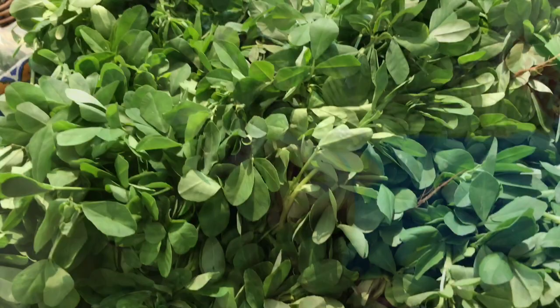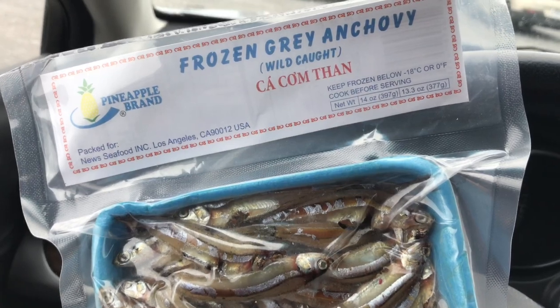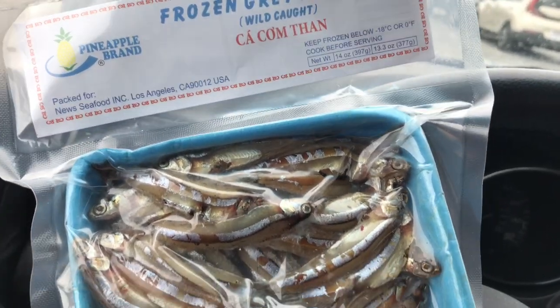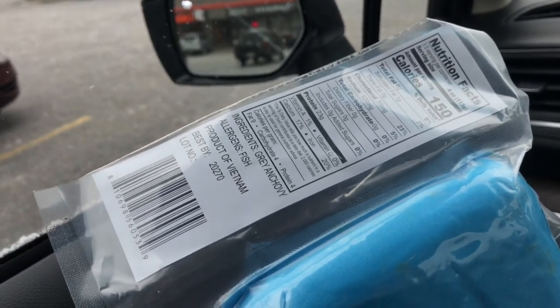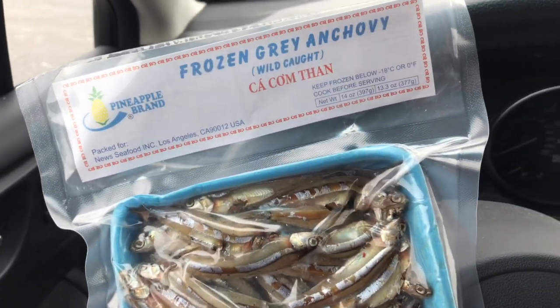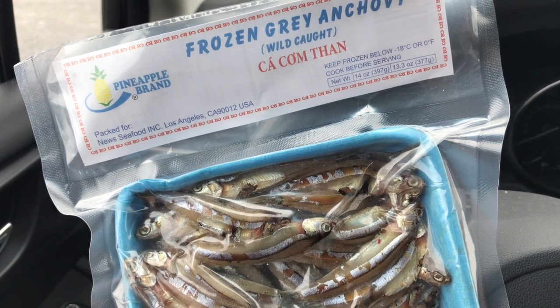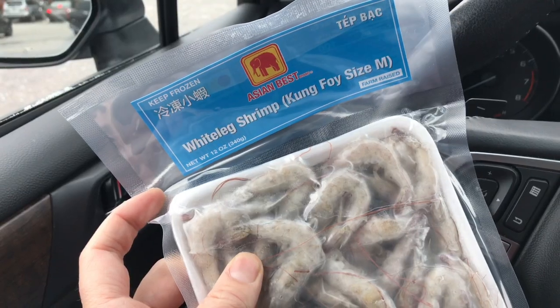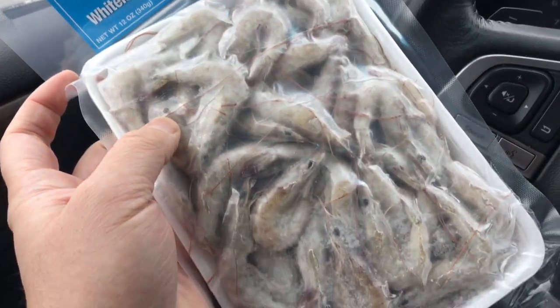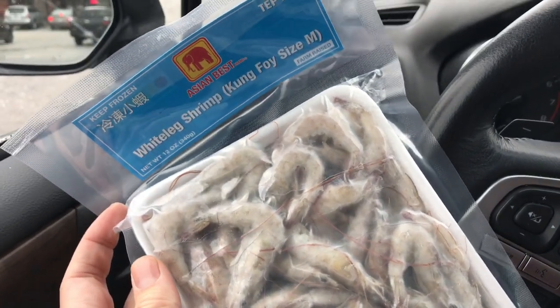Dandelion greens. Something new we're going to try is methi, or fenugreek leaves. We just checked out of Suraga and I picked up these frozen gray anchovies — I'm not exactly sure what species those are. They're wild caught and they're from Vietnam. The other thing that Brody and I were noticing on the other shrimp we had bought — it said those shrimp were for bait and not for human consumption. So I went back to the ones I usually get, but these particular ones are nice and big, so I think the tortoises will like those.